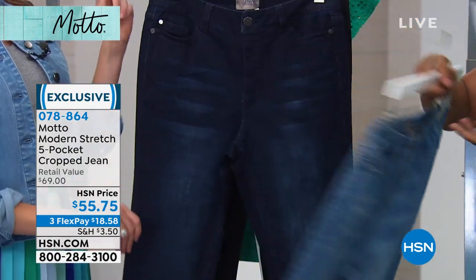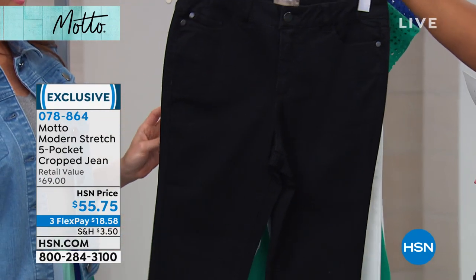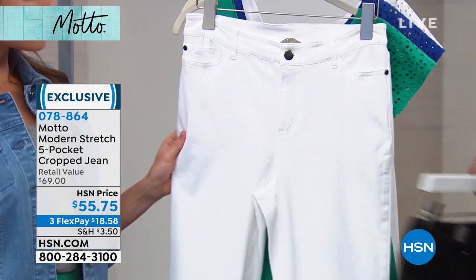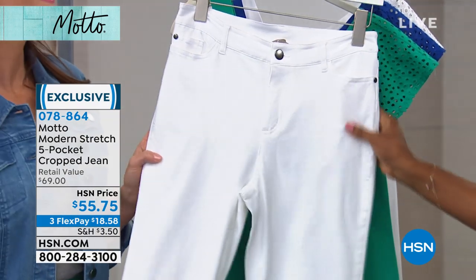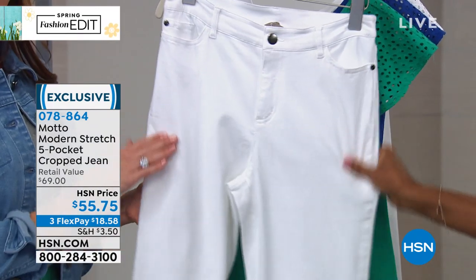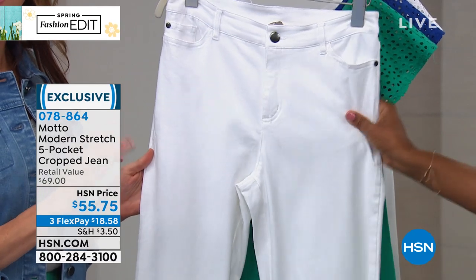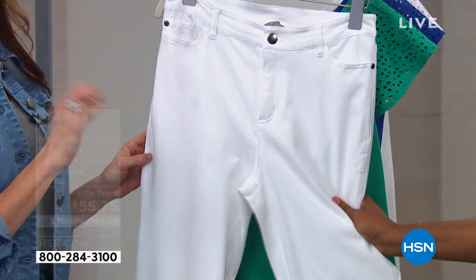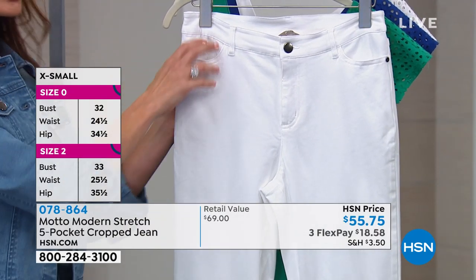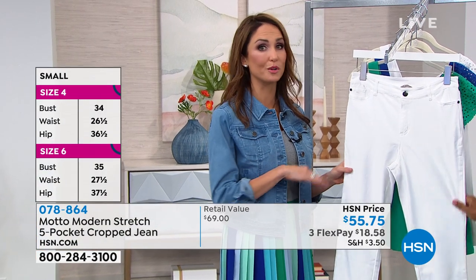We've got light wash, midnight wash, and black — all black, no wash on that one. And then we also have the white in a stretch sateen. The white's the only one in stretch sateen; the other three colors are in our modern stretch knit. White is very tricky — we did not want pockets showing through, so we decided to do it in a stretch sateen. No one's the wiser, and you're more comfortable.